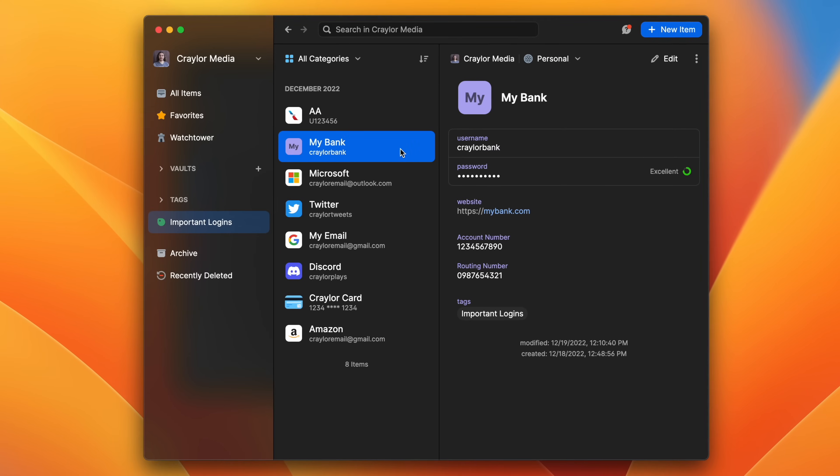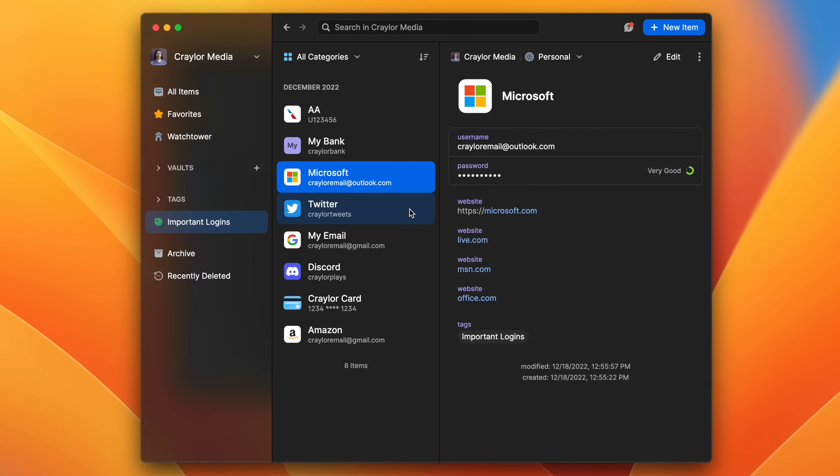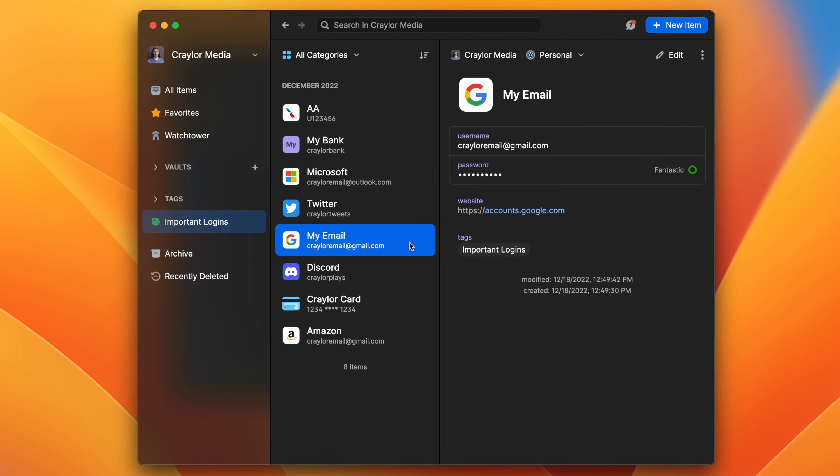I can definitely recommend 1Password, but its greatest strength is also its greatest weakness — it's for power users and it shows in the UI. It's not a simple experience like Dashlane.